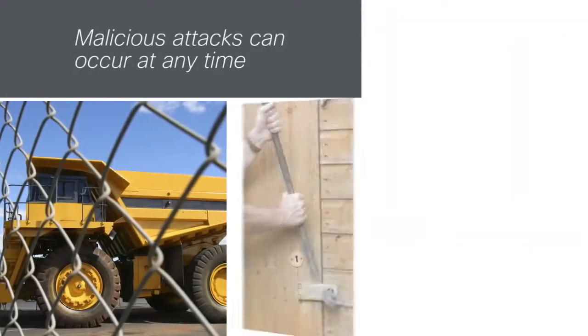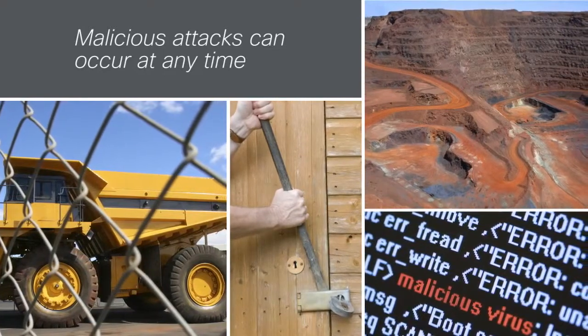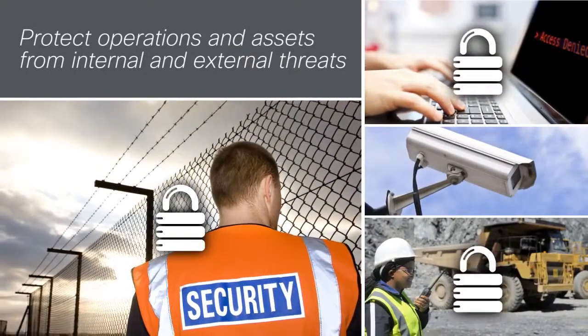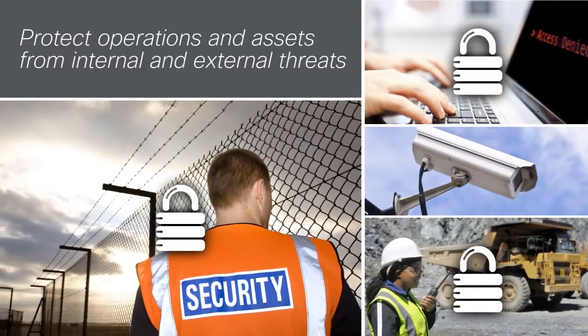Even with mining operations located in remote areas, malicious attacks can still occur at any time. Cisco solutions for mining add both physical and cyber security to your infrastructure, helping to protect your operations and assets from both internal and external threats.